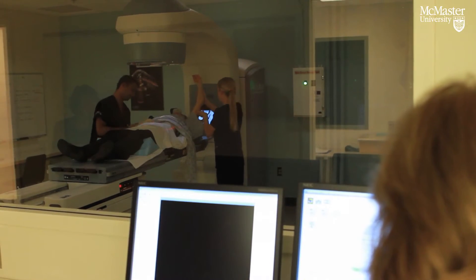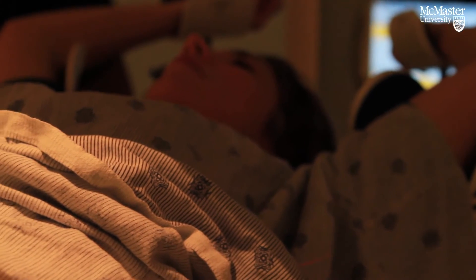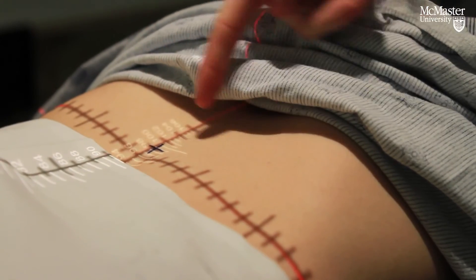We were fortunate that Varian gave us a very significant educational discount for this equipment, and with the discount we were able to manage the costs of installing and purchasing the equipment this year.